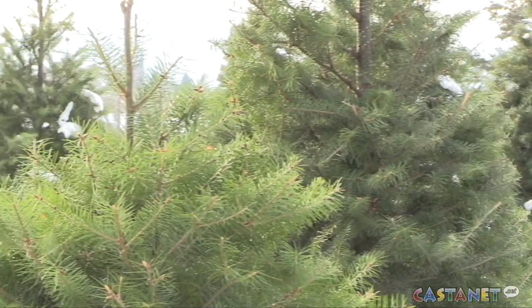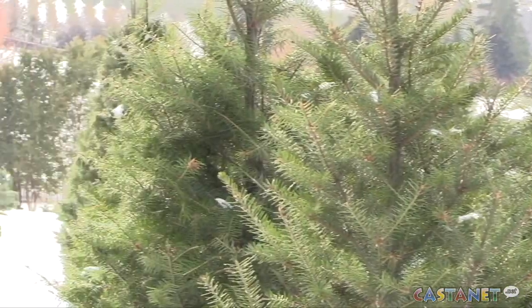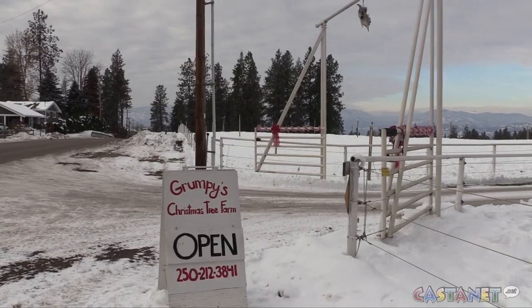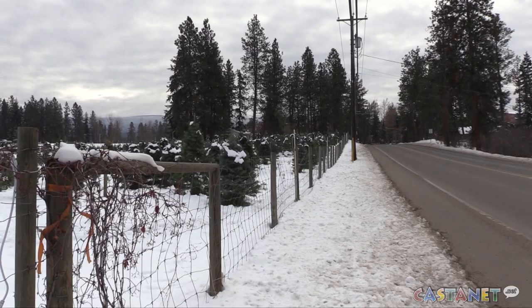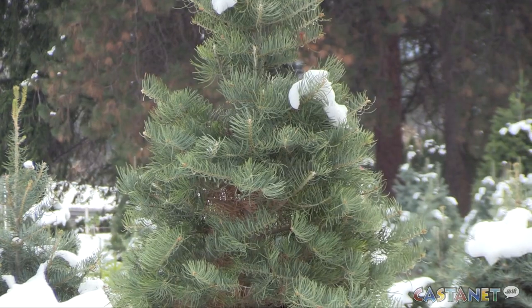The larger trees are fine, no problems — they were better than last year. We had some scorching last year; this year they're fine. Smaller trees suffered from an extended drought, so we did lose quite a few. Over at Grumpy's in southeast Kelowna, they brought in 200 pre-cut trees from the Merritt area to supplement their crop.